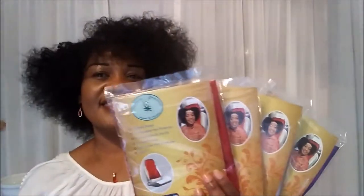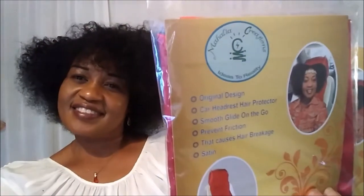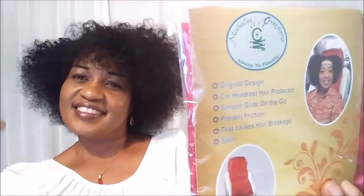It's the Car Headrest Hair Protector. Prevent your hair from the friction that causes hair breakage while on the go. For all naturals — curly, kinky, coils, and more. And simply elegance for the relaxed hair without the worry of frizziness. And for the defined locs and dreads. Take note: protect your strands with the Car Headrest Hair Protector. It's satiny, silky, smooth glide on the go — a hair pump innovation.